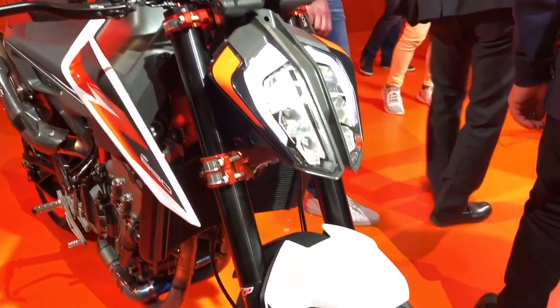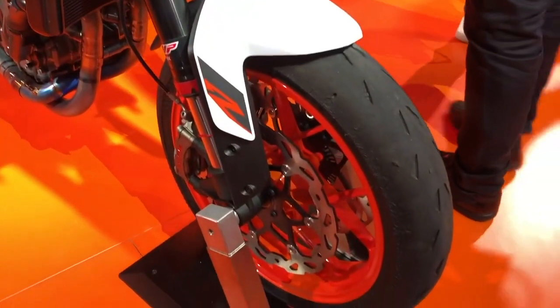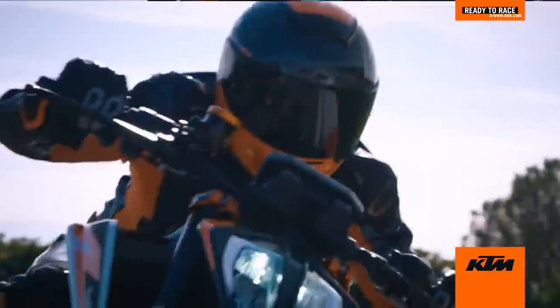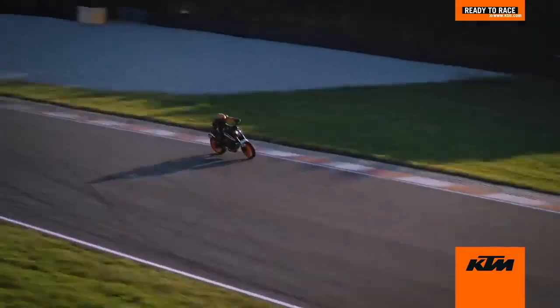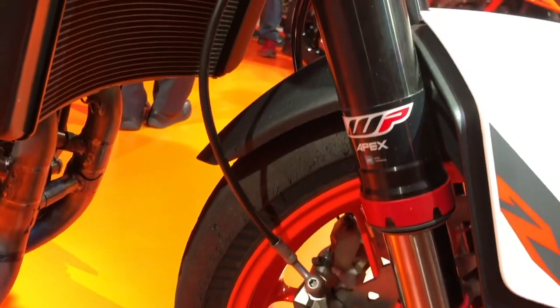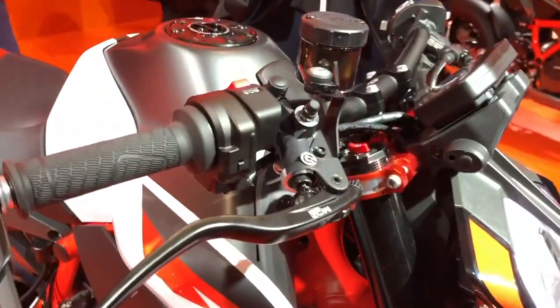The bike features more power, more torque, better brakes, fully adjustable WP Apex suspension, and other awesome equipment. It's simply a better motorcycle than the 790 Duke that was out previously. The frame of the 890 Duke has not changed from the 790, and KTM claims it's getting 121 horsepower and 73 foot-pounds of torque out of the parallel twin engine.